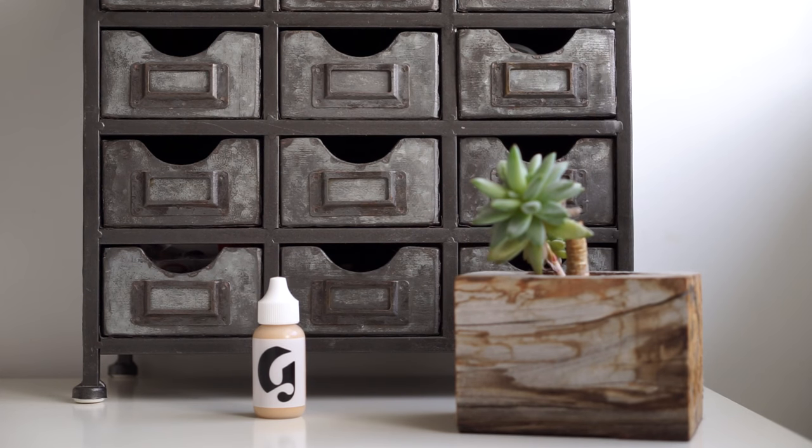I have my Glossier Perfecting Skin Tint in the shade Medium — these do run a little light. Medium is the perfect color for me right now with more of a yellow undertone, whereas Light has more of a pink undertone, so keep that in mind. I got this about a week ago and I love it — it's what I'm wearing today. It's perfect if you have dry skin. It's not the highest coverage but it is buildable; I go in with my concealer for areas that need more coverage. For an all-over glowy skin tint to even out your skin tone, I absolutely love this.